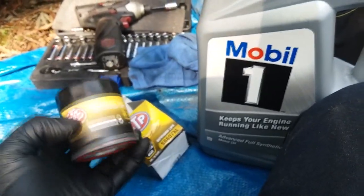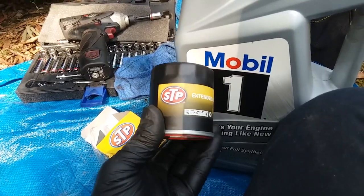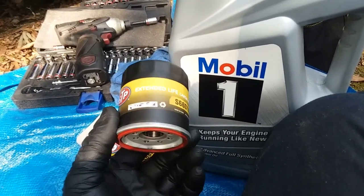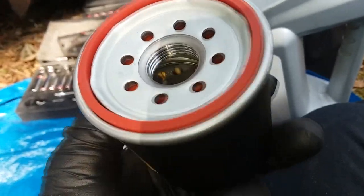AutoZone no longer wants to carry Mobile 1 filters — they want to do STP instead. But I was assured by guys on the Scotty Kilmer forum that these were still very quality oil filters.